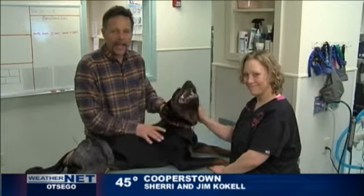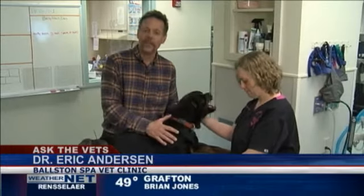Hip problems in big dogs — there is a treatment and we're going to ask the vets. Good morning from the Boston Spa Veterinary Clinic. I'm Dr. Eric Anderson. This is my rehabilitation technician, Tina Zakharuski, and this is our friend Zoe.